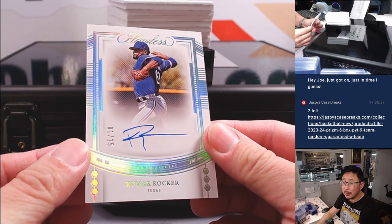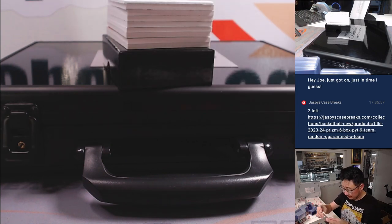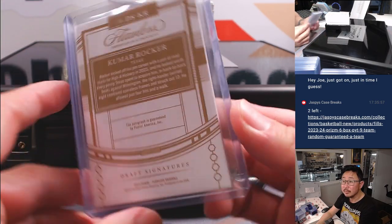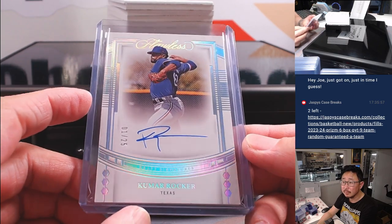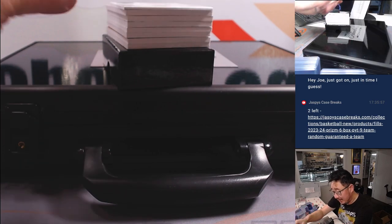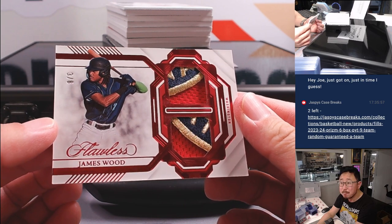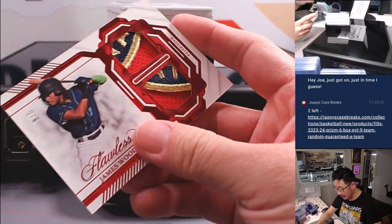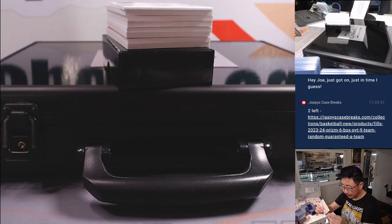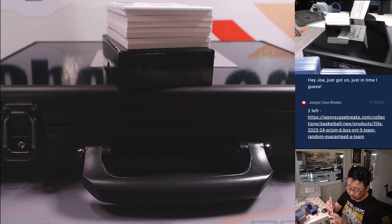Nice start. Kumar Rocker, one out of 25, Rangers. David picked up the Rangers straight up. Next is — wow — three out of eight, James Wood. Great patch, nice dual relic. Part of the Nationals logo. That's going to be for Justin who got the Nationals straight up.